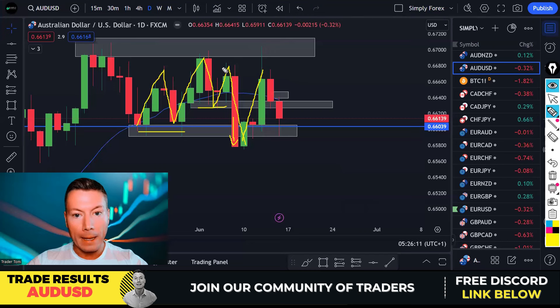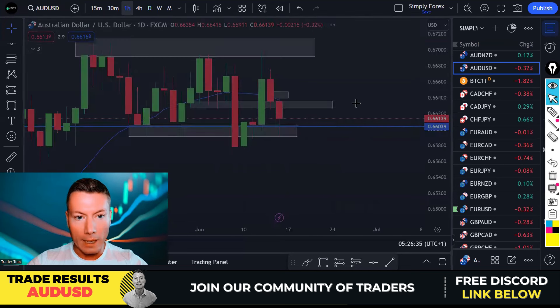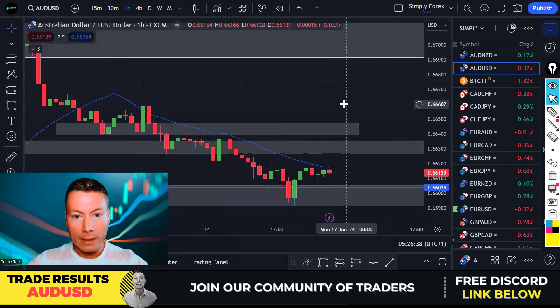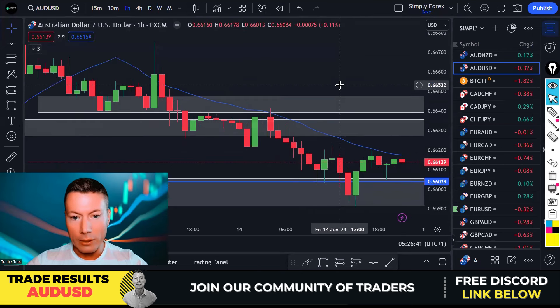Price retraced and never broke these highs — because of this big bearish candle it never broke this high. Then we got a follow-through big bearish candle. So the idea was to keep selling back down to this area of support. And as you can see, that's exactly what happened. Dropping down to the H1, this was an H1 entry and it gave us a nice, clean entry.